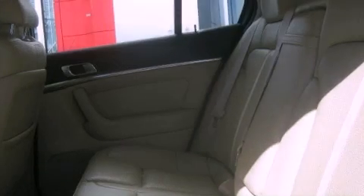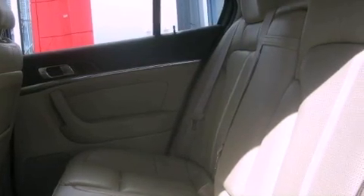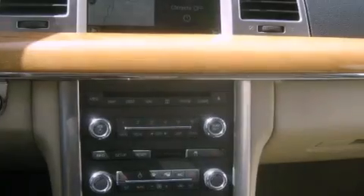Memory settings for the seat's positions so you can recall your favorite alignment with the push of one button, solar tinted glass, cruise control, leather seats, and the secure lock anti-theft system.